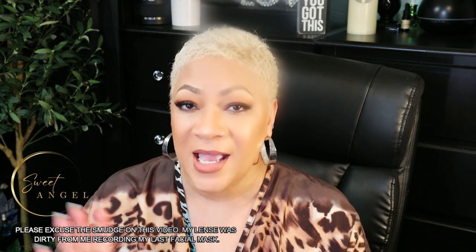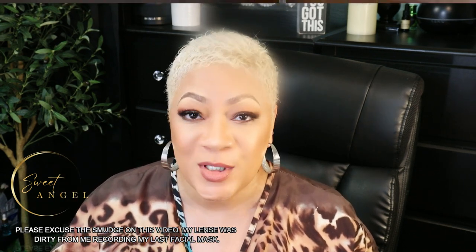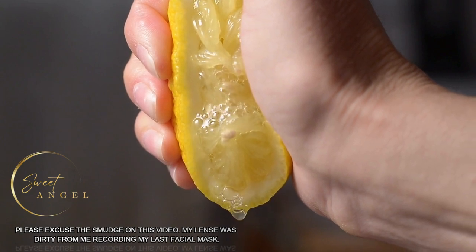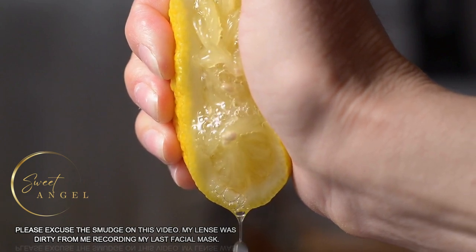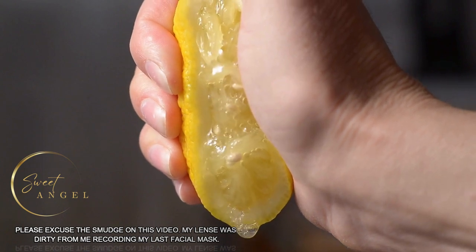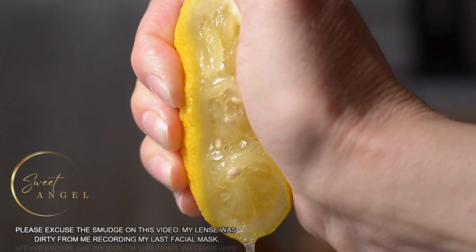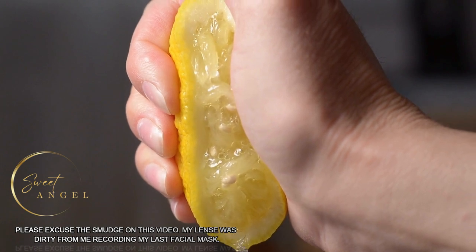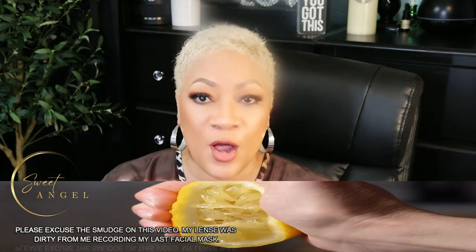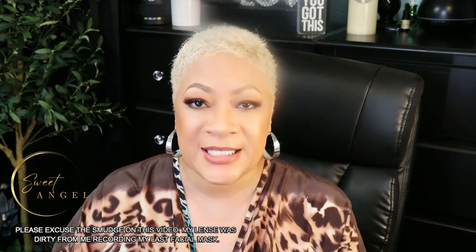Number three — lemon juice. Apply fresh lemon juice to the affected area and leave it on for 10 to 15 minutes before rinsing with warm water. Lemon juice contains natural bleaching agents that can help lighten darkened skin.